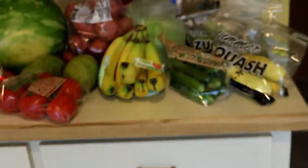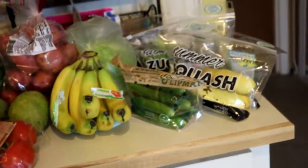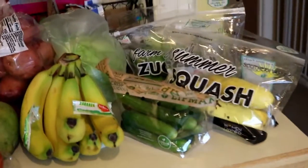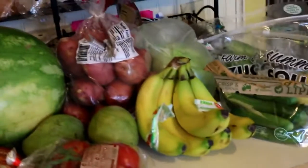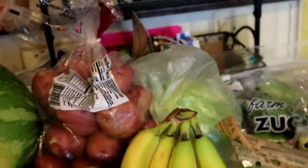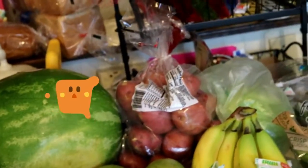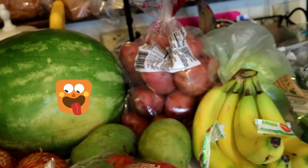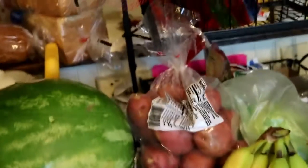Hello guys, so here we go. This is everything we got for groceries. As you see, we've got some summer squash, some zucchinis, mini cucumbers, and bananas. Back here, it's kind of hard to see, we've got some cabbage, red onions, and potatoes. We tend to like the gold potatoes or the red potatoes the most, so those are two that we tend to always get.